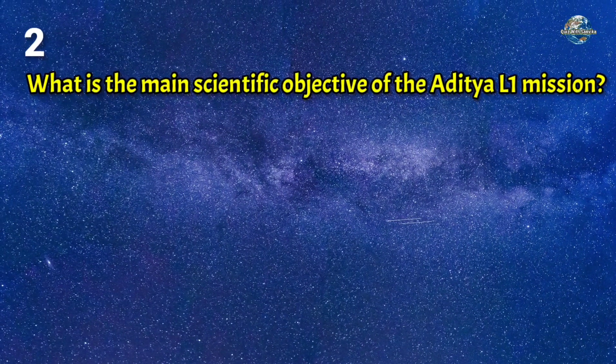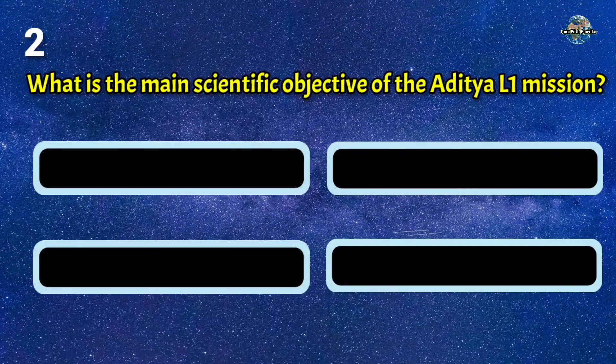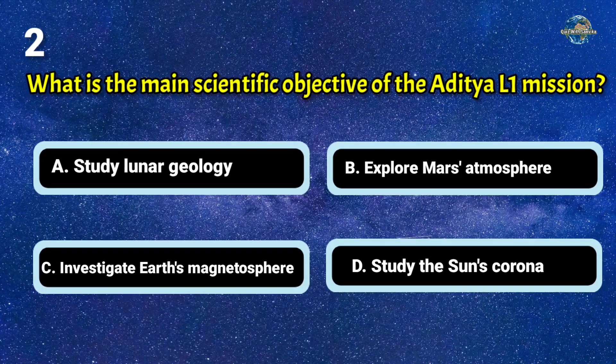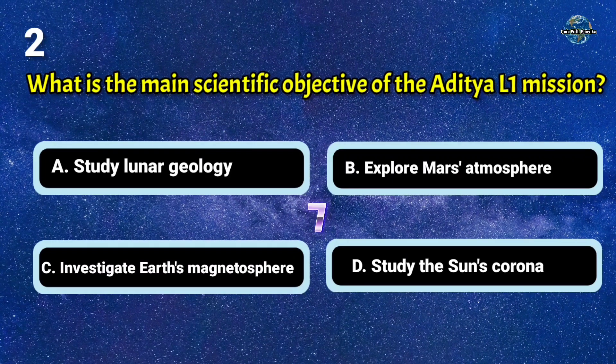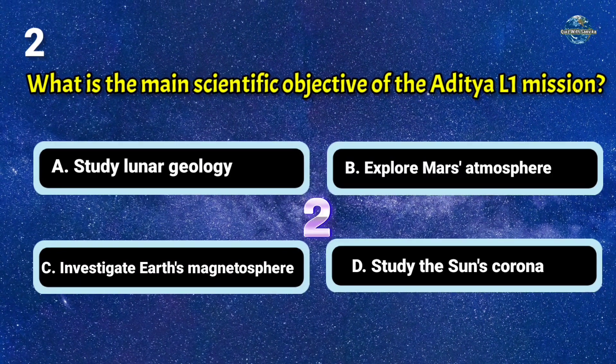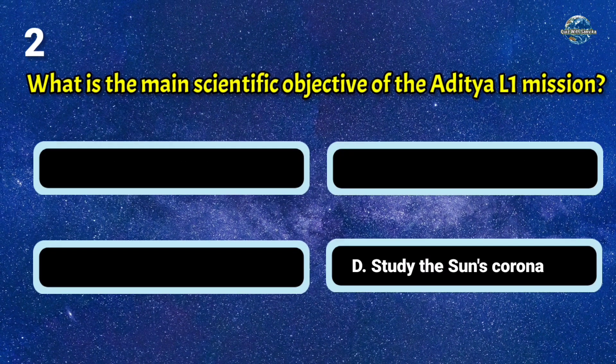What is the main scientific objective of the Aditya L1 mission? The answer is D: study the sun's corona.